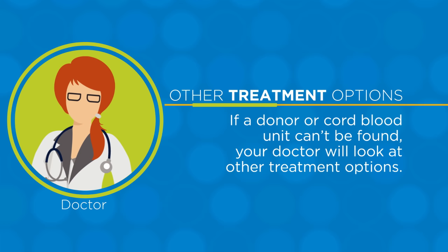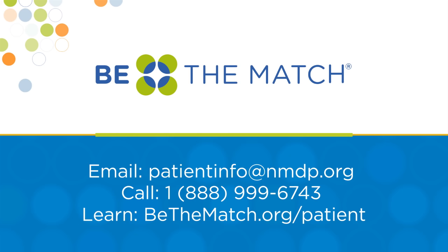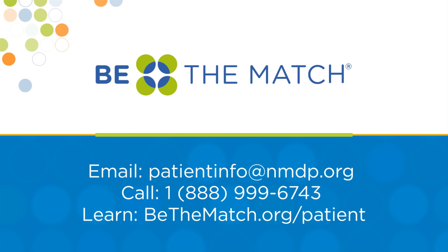If no suitable donor or cord blood unit can be found, your doctor will look at other treatment options. If you have any questions about HLA matching, talk to your transplant team. Remember, throughout your transplant journey, your transplant team and Be The Match will be there to guide and support you every step of the way.